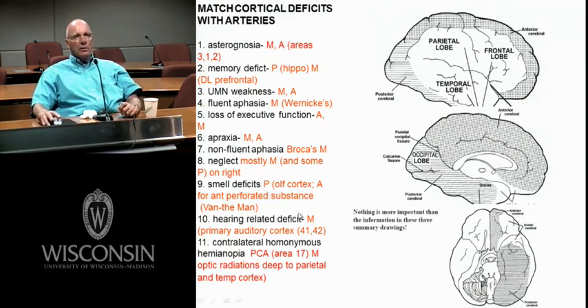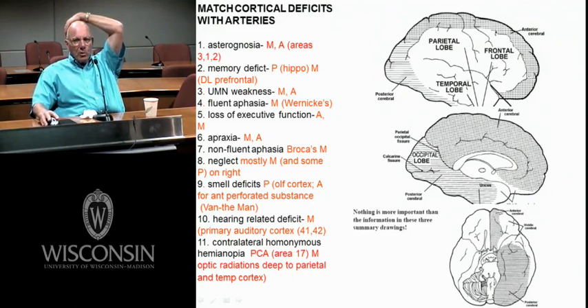Smell deficits — there's some primary olfactory cortex in here, here's your olfactory bulb and tract — this would all be anterior cerebral. But then you've got the cortex overlying the hippocampus, the ventral medial cortex which is primary olfactory cortex — so definitely posterior cerebral as well. Hearing-related deficits — primary auditory cortex areas 41 and 42, pull open the lateral fissure to see it — that would be middle cerebral. Contralateral homonymous hemianopia — blowing out the posterior cerebral artery back here gives you that. And Myers' loop fibers run deep in the temporal lobe, so big blowouts of the middle cerebral could also affect optic radiations.